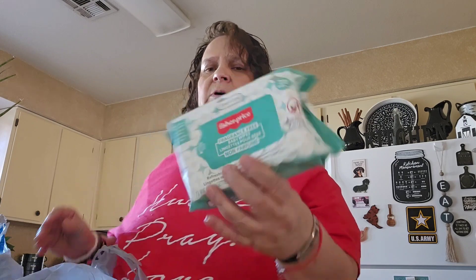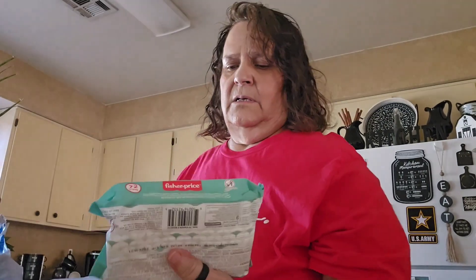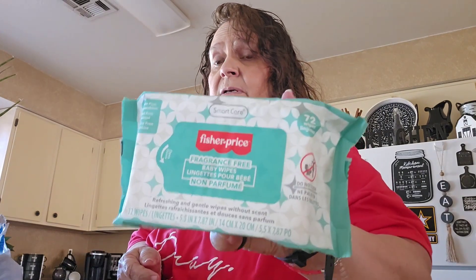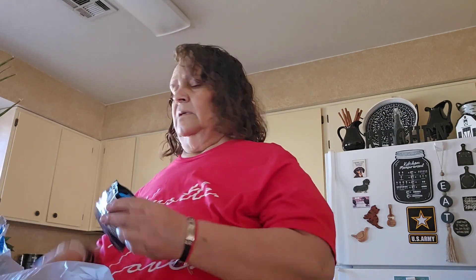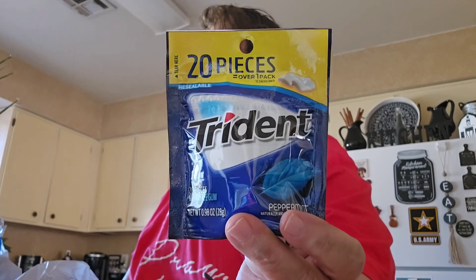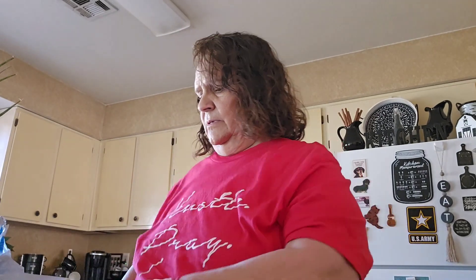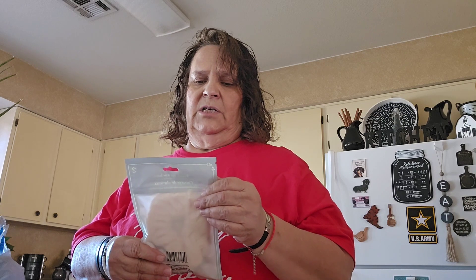I picked up the Fisher Price baby wipes, and this one comes with 72 wipes. And then I got a package of 20-piece candy to stick in my purse. And then I got this — my hair ain't long enough, but I got it here in case when my granddaughter comes because she's got longer hair. It's scrunchies.